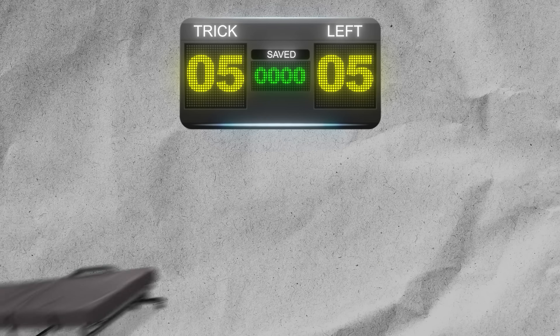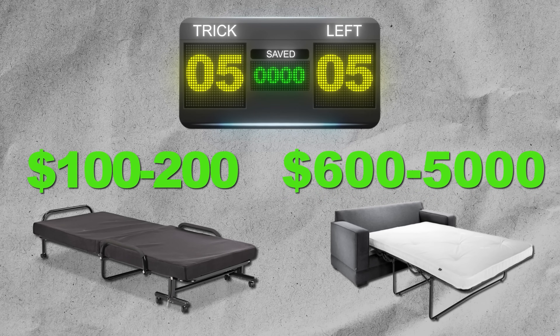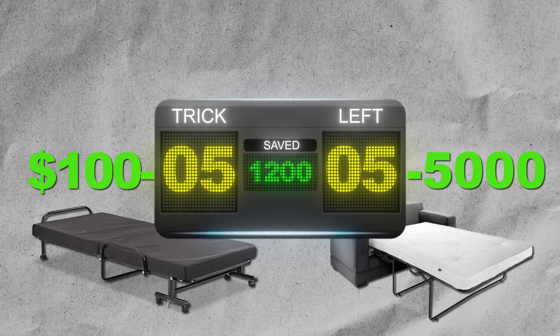Roll-away beds also come with sheets, so guests aren't putting their bare skin on your couch. Let's take it to the scoreboard. A roll-away bed costs $100 to $200; a sleeper sofa costs $600 to $5,000. This saves you about $1,200 on average for the same sleeping capacity. Just don't go too cheap on your couch — people can tell in photos. We want to be cheap but not look cheap.